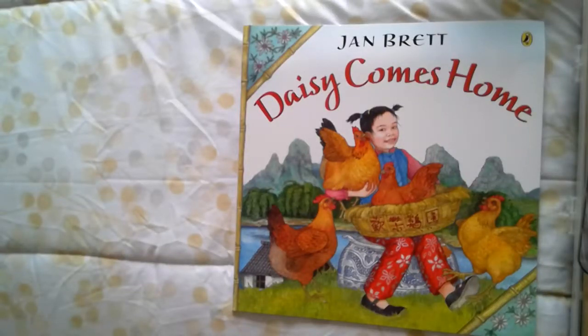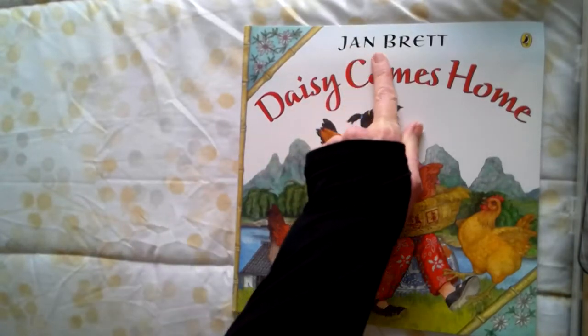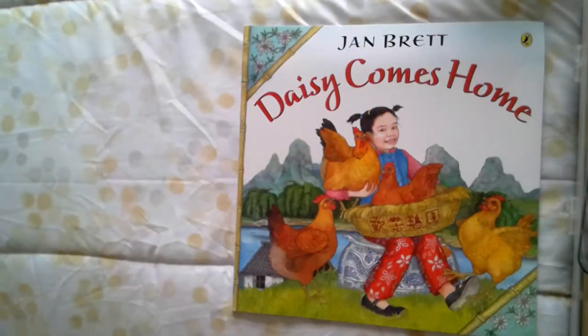Hello, first grade. This is Mrs. Holly. The book we're going to read today comes from a really well-known author, one that I like quite a lot. Her name is Jan Brett. You may have read some of her things before. Her most famous one is called The Mitten, where all the animals jump inside the mitten one by one, and the mitten expands really big and finally bursts.